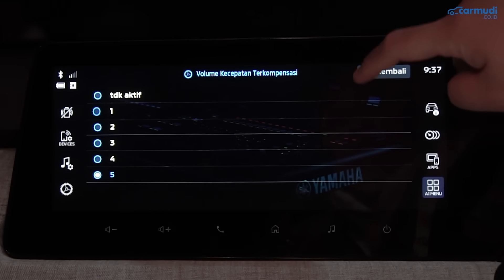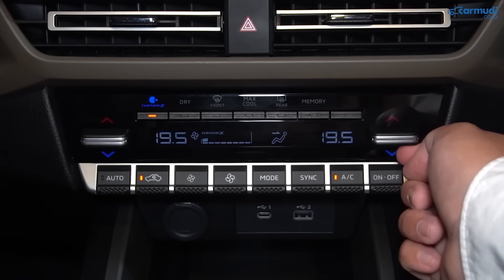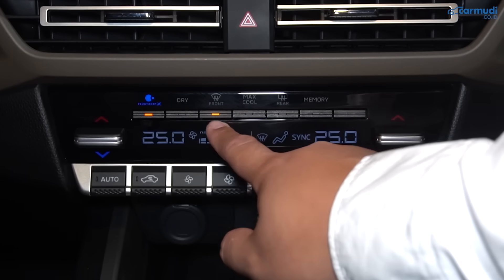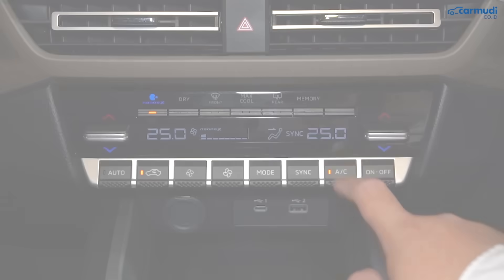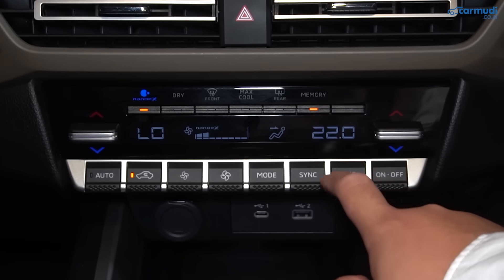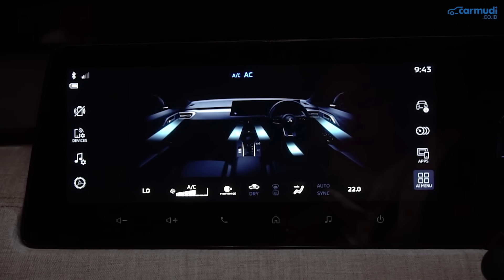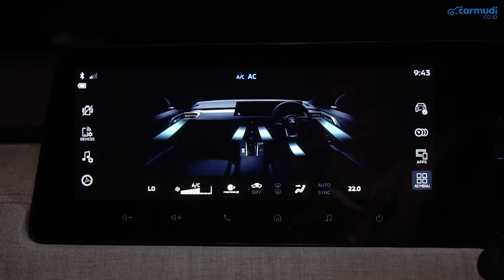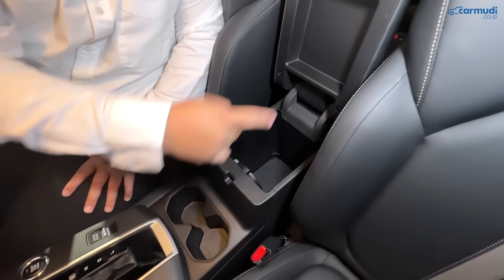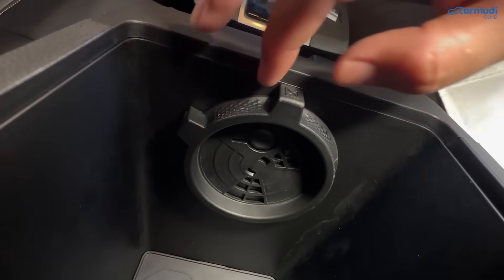AC dual zone auto climate control — suhu depan kiri dan kanan bisa dibedakan, dari 18°C hingga 32°C (ada heater). Tersedia defrost ke kaki, defoster depan dan belakang, max cool, dan fitur memory untuk menyimpan konfigurasi AC favorit. Yang canggih, ada fitur Nano EX — air purifier dan ionizer yang menghilangkan bau sekaligus membunuh virus dan bakteri — serta mode dry untuk mengurangi kelembaban. Kabin belakang pun mendapat ventilasi AC, dan AC bisa di-bypass ke laci konsol tengah untuk mendinginkan minuman.